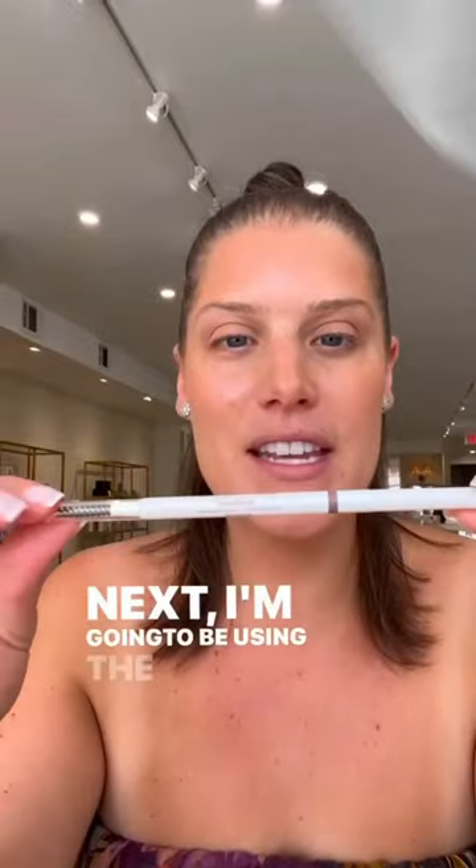Next I'm going to be using the Jane Iredale Pure Brow Precision Pencil to fill in my brows and use it as eyeliner as well.